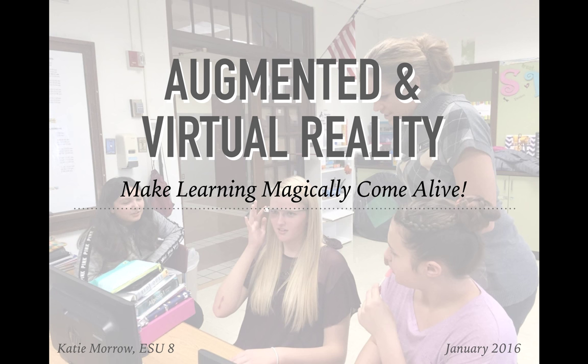Welcome to another Wednesday webinar from ESU8. My name is Katie Morrow. I'm the Instructional Technology Facilitator here at ESU8. It's January 2016, and for the next half hour, I hope to explore with you a little bit about augmented and virtual reality and making learning magically come alive.